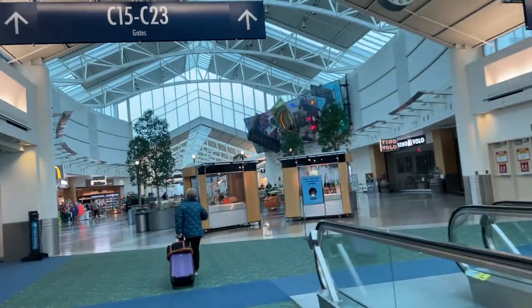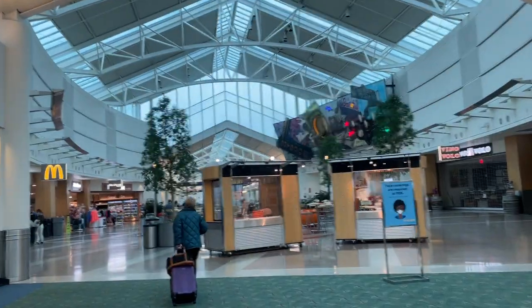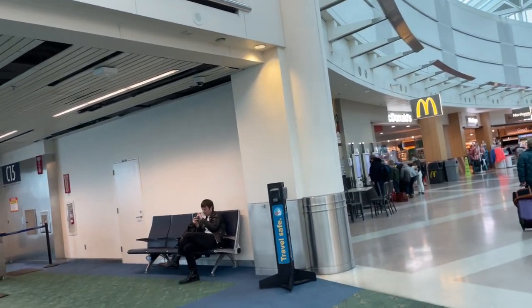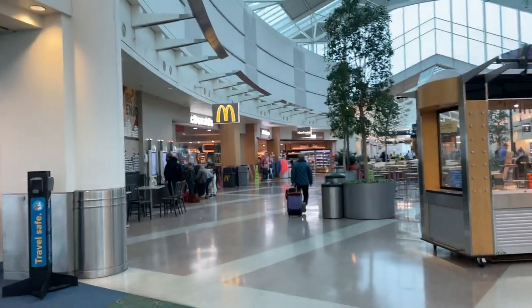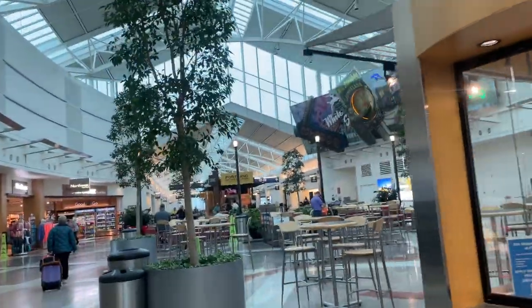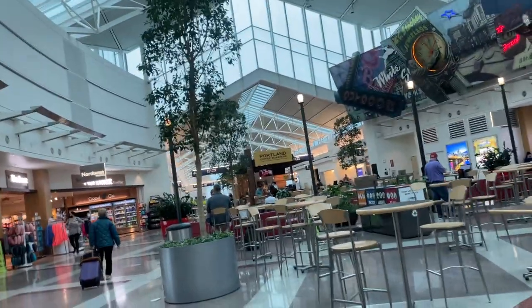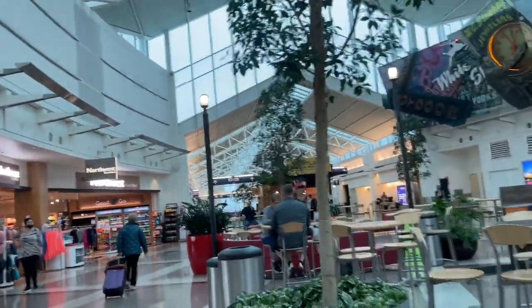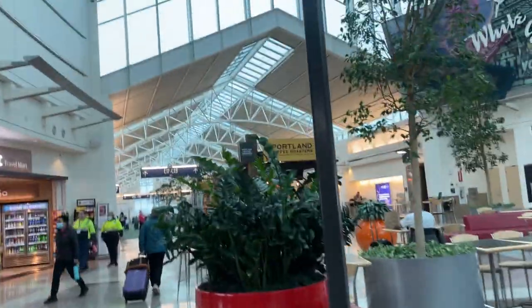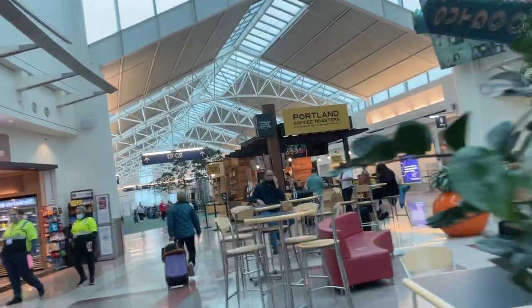My name is JVT. I'll be leaving right now — it's around 10-something. We will be boarding around 10:56 and our flight is leaving around 11:26. I still have some time to show how the Oregon airport looks.